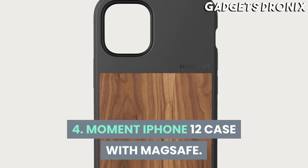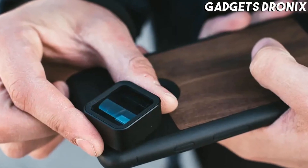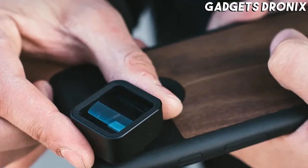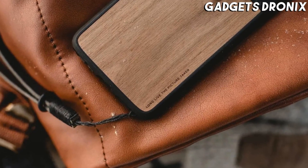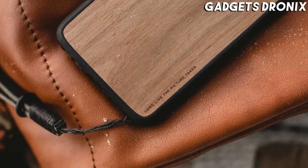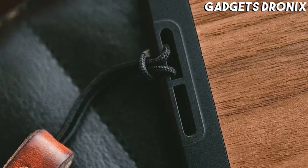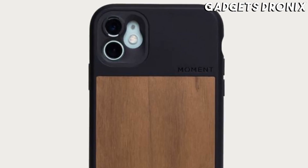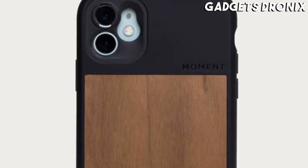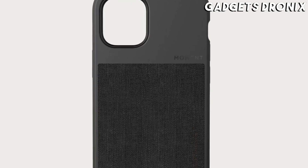Number 4: Moment iPhone 12 Case with MagSafe. One of the first MagSafe-compatible cases to hit the market, Moment's iPhone 12 case provides ample protection through a clever dual-compound construction that absorbs impacts in two phases. Offered in walnut or black-on-black canvas, this phone is protected by a lifetime warranty, rated for drops as high as six feet, and is fitted with Moment's proprietary M-Force magnet array for connection to magnetic accessories and MagSafe charging.